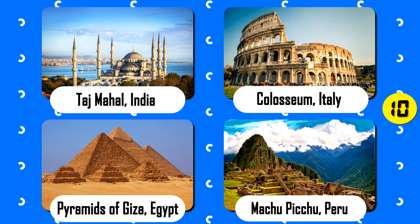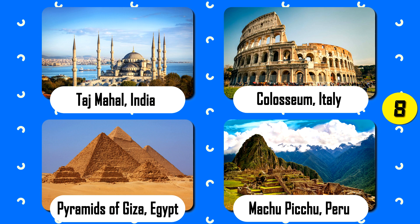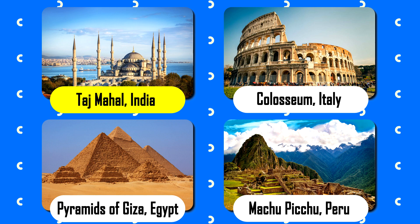Which photo does not fit the answer? The correct answer is answer A — that is not the Taj Mahal; it is the Blue Mosque in Istanbul.